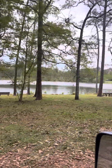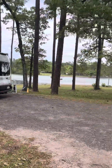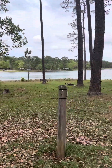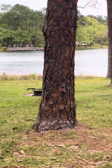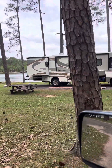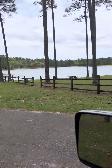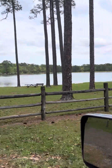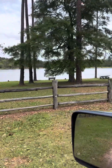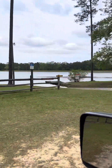Beautiful campsite. Across the way over yonder you can see the camper — that's Hurricane Lake North. Got a bathhouse, showers, everything, and a boat ramp right here. Whatever you need right here.